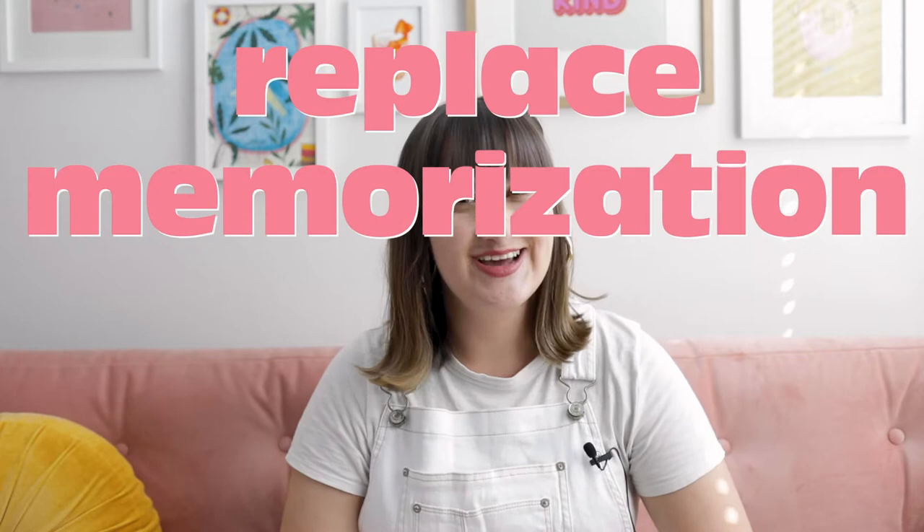I honestly believe that this approach to my shot list is what's given me the unique portfolio that I have and what I believe sets me apart in the marketplace. So what I'm about to share with you should be a huge insight if you're looking to have a portfolio that really stands out. Instead of using the same 10 poses for couples' pictures and the same 10 poses for bridal party and the same 10 angles for your detailed photos, I like to take my couple's unique personality into account as I create my essential shot list for a wedding day.